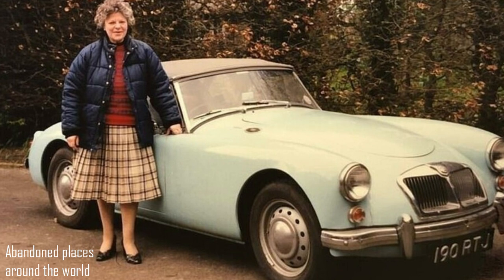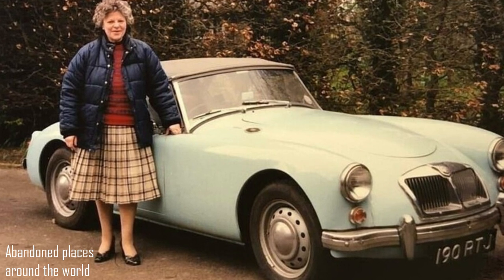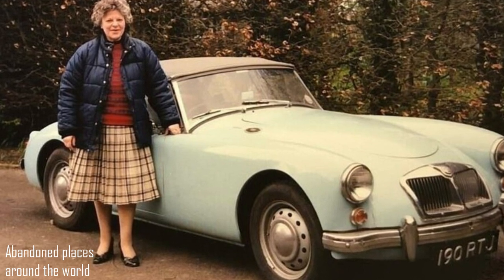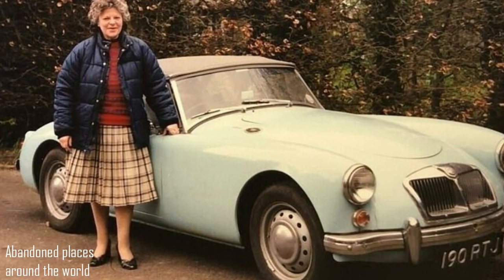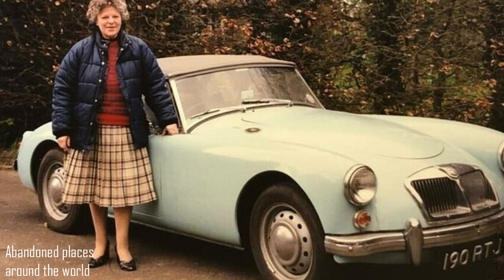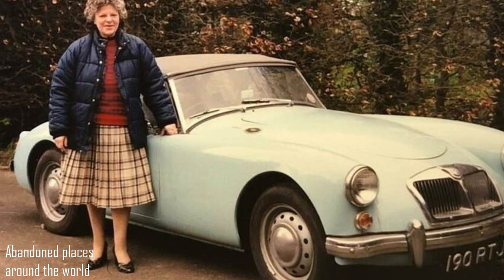A 1960 MGA, with registration number 190 RTG, stood with completely flat tires and sagging seats under a pile of boxes, cans, broken furniture, and other car parts.